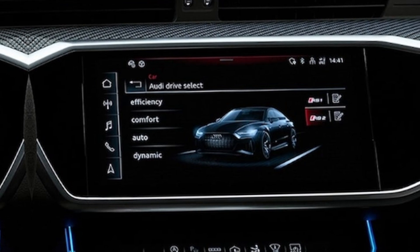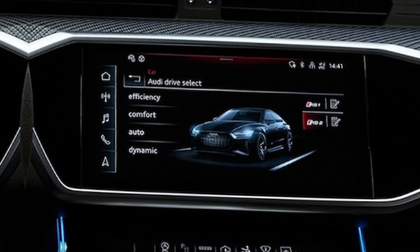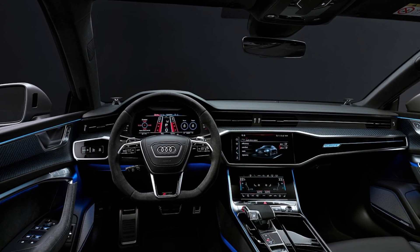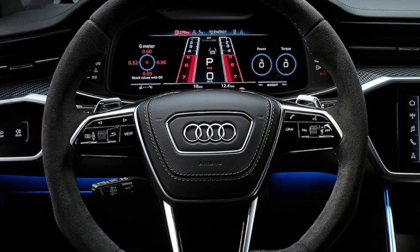The RS7 boasts a cutting-edge infotainment system with a large touchscreen and a digital instrument cluster. You'll have access to all the latest technology including navigation, Apple CarPlay, Android Auto, and a Bang & Olufsen sound system.